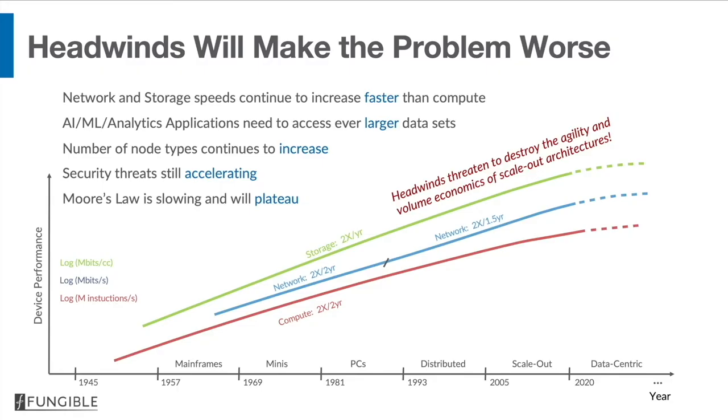Security threats are still accelerating. It's been clear now for almost a decade that Moore's law is slowing down and probably within the next two nodes of CMOS will flatten. These headwinds actually threaten to destroy the agility and volume economics of scale-out architectures — which is ironic given that the very reason for going to scale-out architectures was to provide agility as well as much better economics.